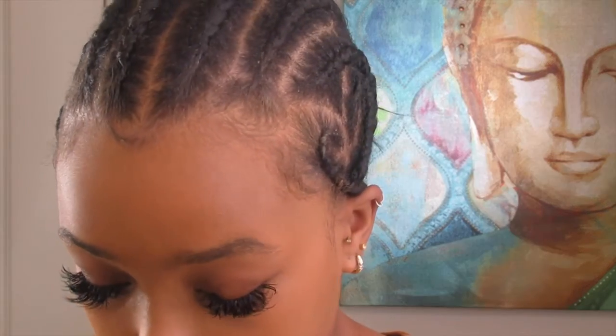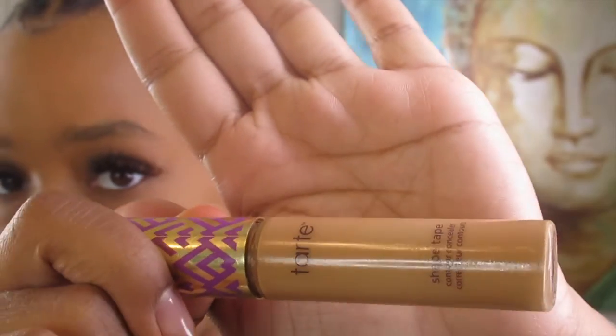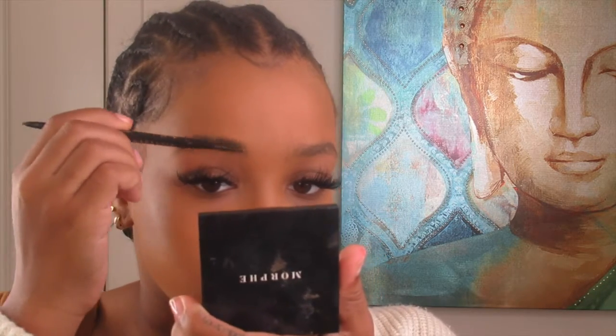I remember I used to wear makeup all the time and now I just don't. Anyway, next I do the Tarte concealer — I use the shade Medium Tan. Actually, I'm going to do my eyebrows real quick because I forgot. I'm getting my eyebrows done tomorrow, finally, because they're looking a little crazy.